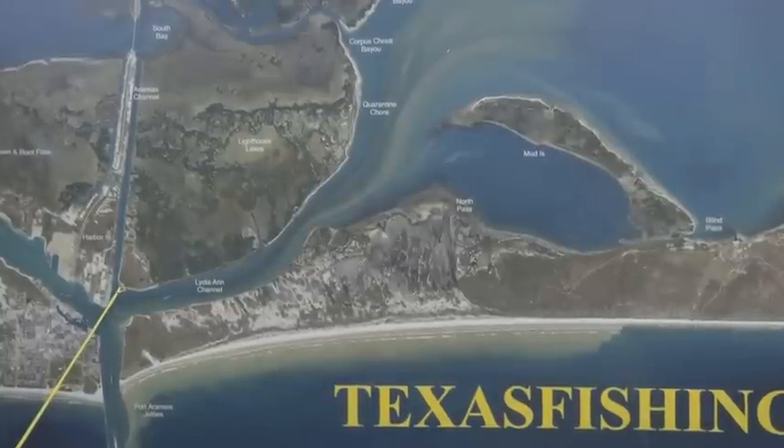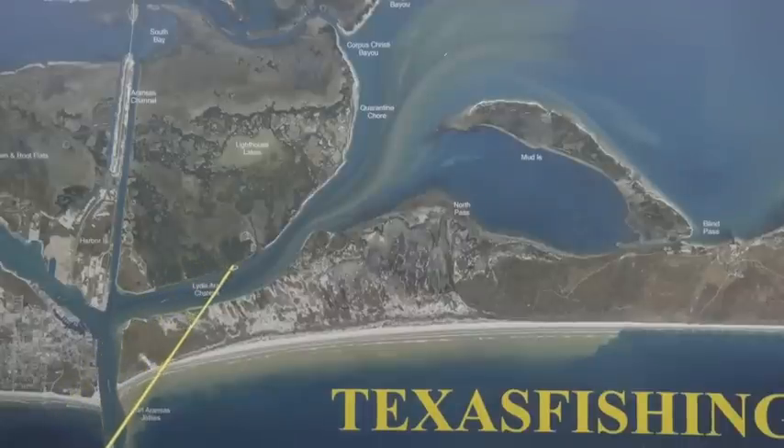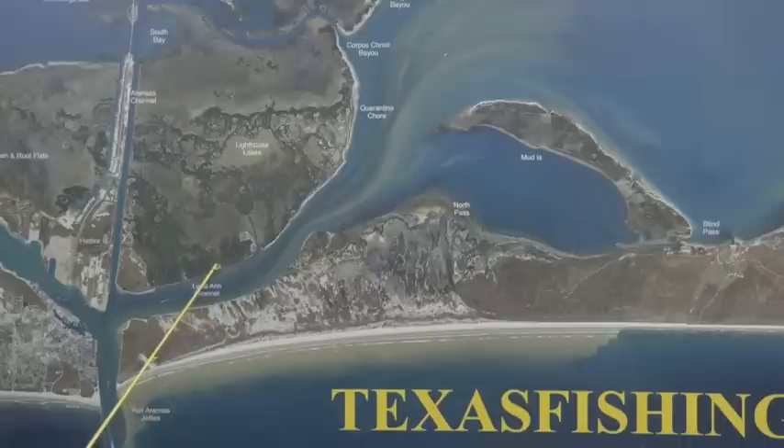Early in the morning on the incoming tide there's been a few trout and some reds right in here on pin perch and croaker. Also down through this little area there's been some really nice reds and some trout. This little cut right down through here with pin perch, reds, and a popping cork and shrimp has been working pretty good too.